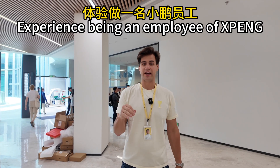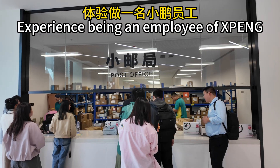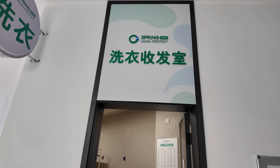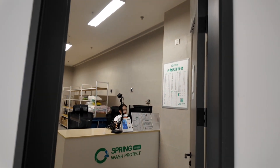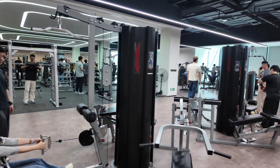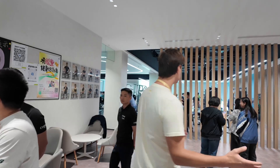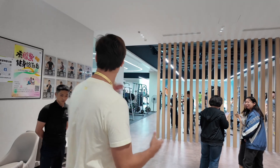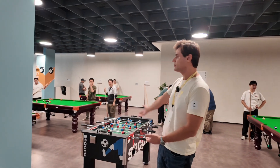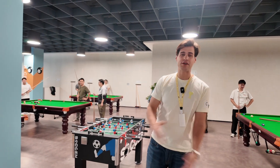If you work at Xpeng in China, you get your own personal post office directly in the company. There's a laundry room where someone — or maybe yourself — can wash your stuff. And there's a whole sports center. It's a full fitness club with personal trainers, provided by Xpeng for free. And look at this pool, foosball, table tennis — whatever you like.